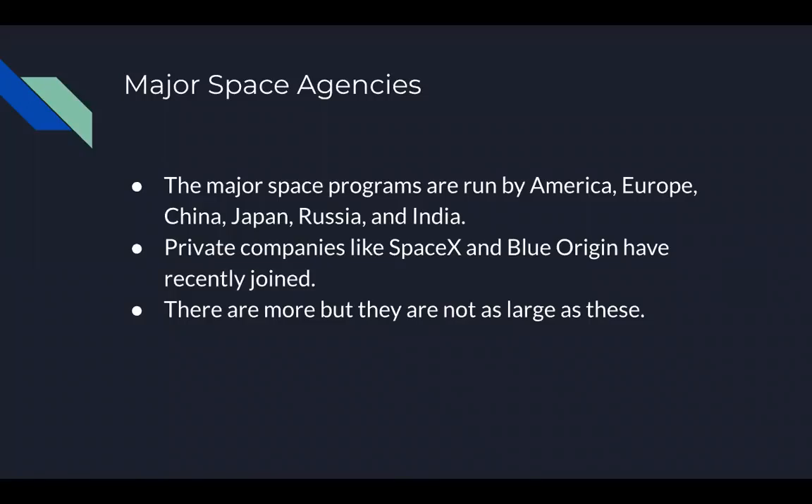There are many different space agencies run by many countries. However, the largest and most well-known ones are run by the United States of America, the European Union, China, Japan, Russia, and India. In recent times, we have also seen private companies like SpaceX and Blue Origin joining and forming space programs. There are more space agencies run by other countries, but they are not as large or well accomplished as these.